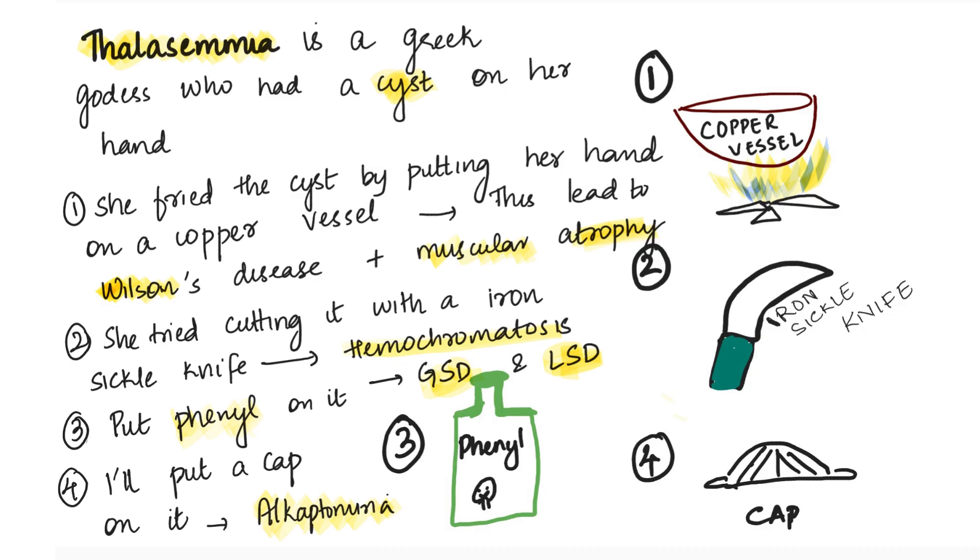Let's find the hidden disorders once again. Thalassemia is the name of the goddess — so thalassemia disease is covered. Cyst for cystinuria, Wilson's disease, muscular atrophy, hemochromatosis, sickle for sickle cell anemia, phenyl for phenylketonuria, GSD and LSD for glycogen and lysosomal storage disorders, and 'I'll cap' for alkaptonuria.